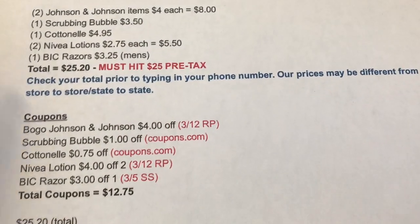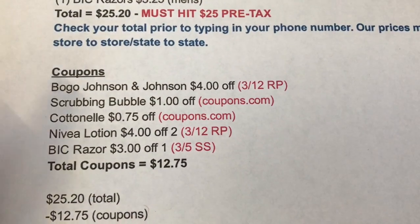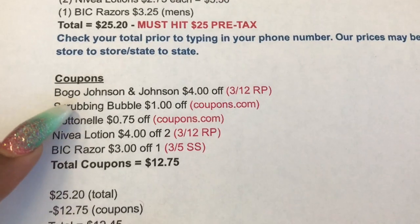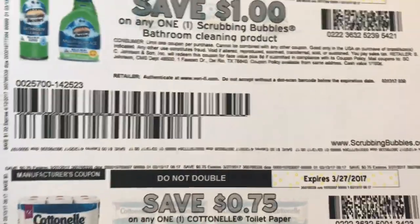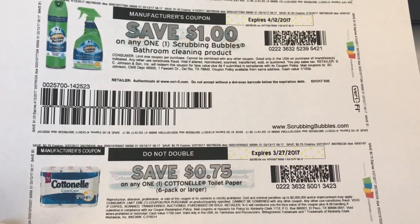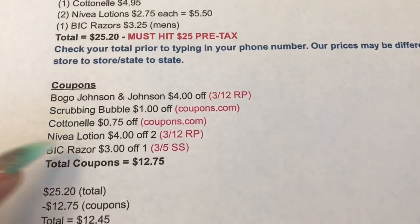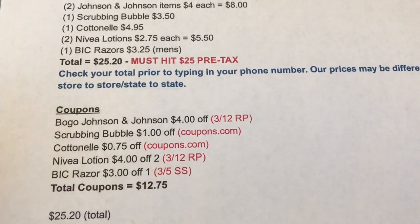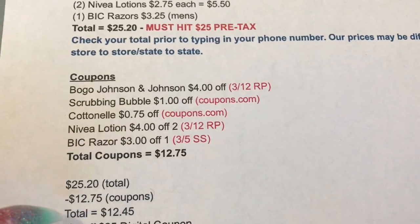Make sure you send this coupon to your account prior to shopping. Go to the Dollar General app - that coupon should be first; if you don't see it first just scroll down. Send it to your card: $5 off $25. Once you type in your number that $5 will come off. Then hand the cashier all of your manufacturer coupons. I noted where they are found in which insert - this document is in the description box as a Google document. You can screenshot it or print it out. The BOGO Johnson & Johnson, the Scrubbing Bubbles $1 off coupon is on coupons.com, as well as the Cotton Now - or Scott paper towels if you prefer, they're the same price.